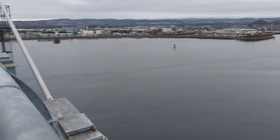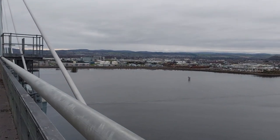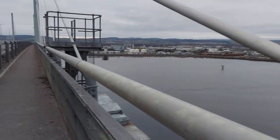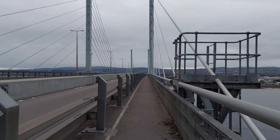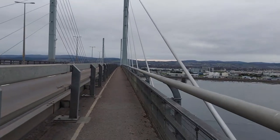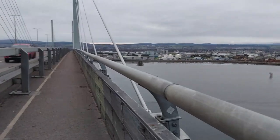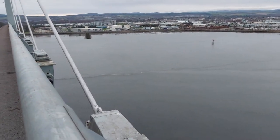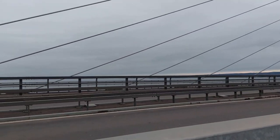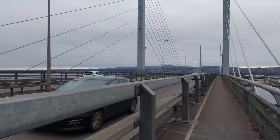Now the sad thing about the Kessock Bridge is the amount of people now that are coming here to attempt to commit suicide by jumping off the bridge, and we've seen this in more recent weeks and months. That's probably a sign of the times. It's certainly very high and I don't think you're going to survive if you do jump off this. We are now more or less across the centre, and over to the left there that leads out into the Moray Firth, which takes you out into the North Sea eventually.